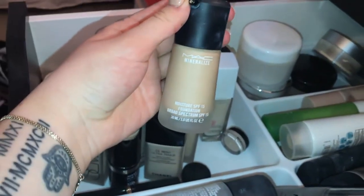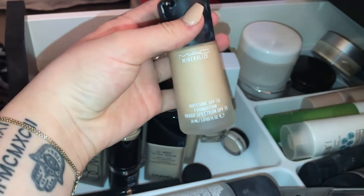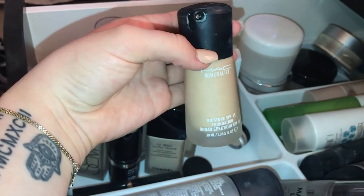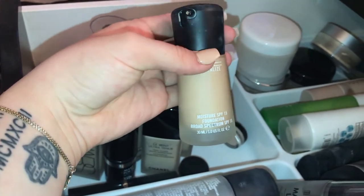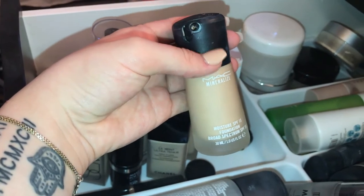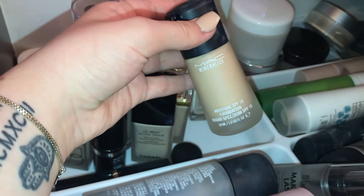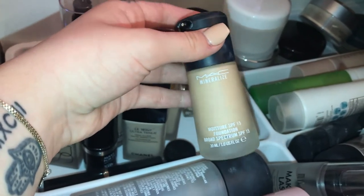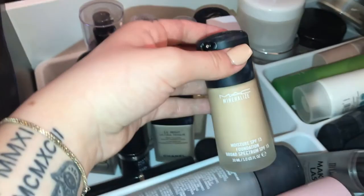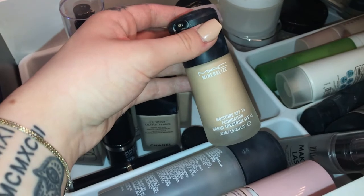This MAC foundation — I honestly could throw this out. The only reason I kept it is so I know what shade I am when I go to buy another one. I'm NW13, though I think I could probably go down a shade. I got this around my 15th birthday and used it every single day — it was a good foundation. I can't speak on it too much now because I don't remember how it performed, so I'll have to rebuy it and let you guys know.